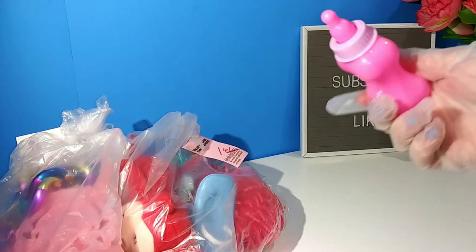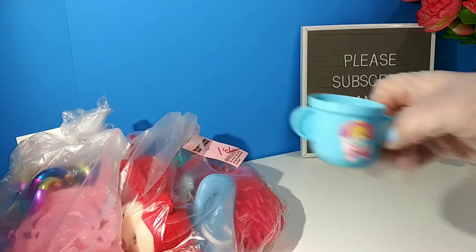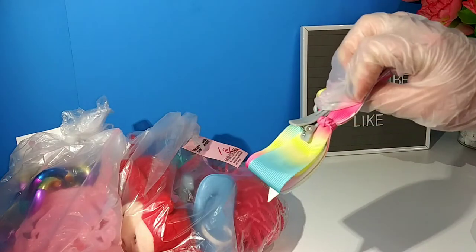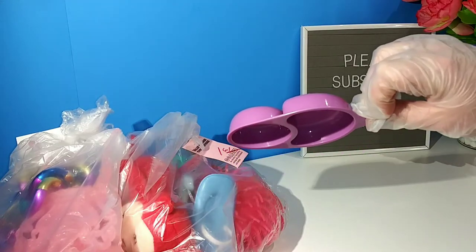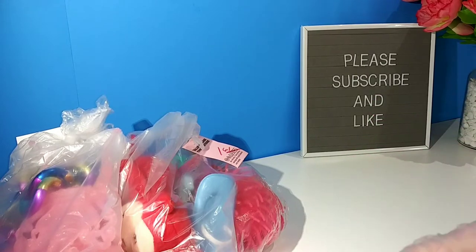And then we have a bottle and a little cup. Also another Jojo bow. And the last thing in here is like a little baby food tray, I guess for this little set here. I'm not really sure, but that was $1.21 and I thought it was worth it just for these. Really, really cool.